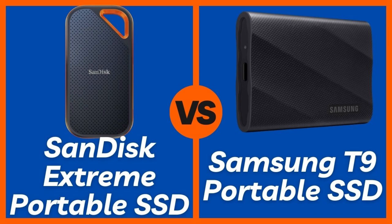So, which portable SSD is the winner? If your priority is maximum durability, portability, and reliable fast performance for everyday tasks, plus you value a slightly more affordable price, the SanDisk Extreme Portable SSD is an outstanding choice. Its ruggedness and ease of use make it perfect for photographers, outdoor enthusiasts, or anyone needing robust storage on the go.